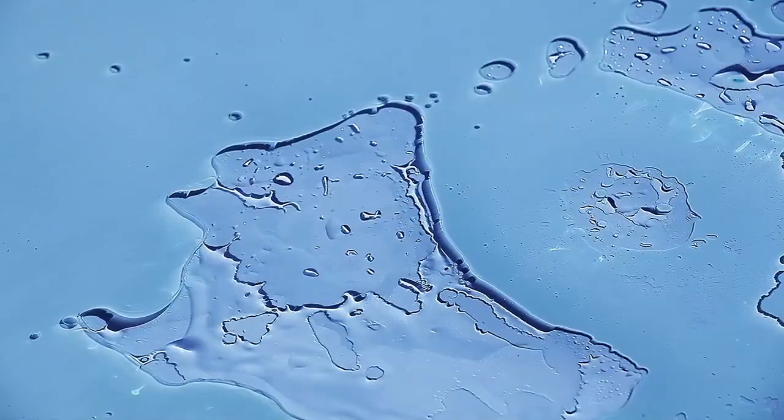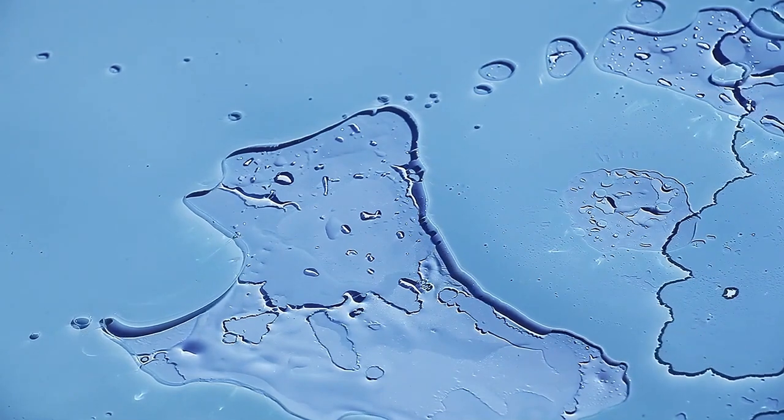The image, captured from a distance of 22,225 miles from Pluto, reveals the planet's heart — a massive glacier composed of nitrogen and methane.